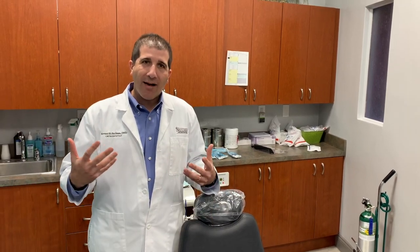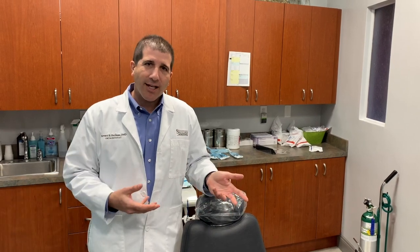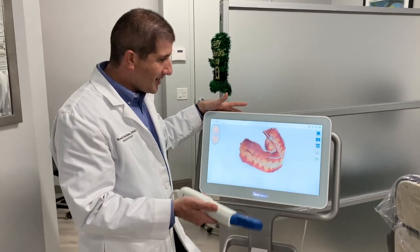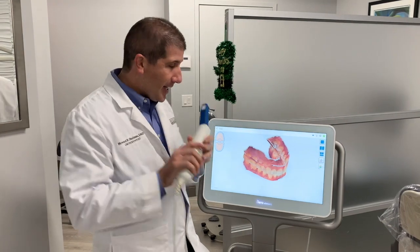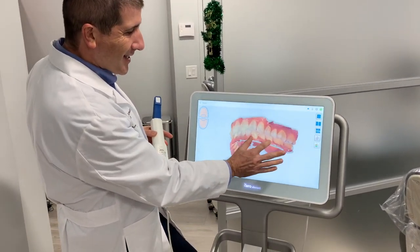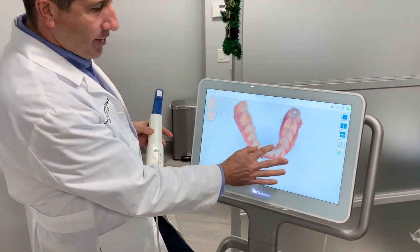If you have a desire and you love computers and technology, let's take a look at what orthodontics has to offer. If you love computers and science, this is the newest thing that has hit the orthodontic market. This is a little wand that actually takes pictures of your teeth, and up on the screen you get a 3D model of your teeth — an exact replica — so we can see exactly what your teeth look like.